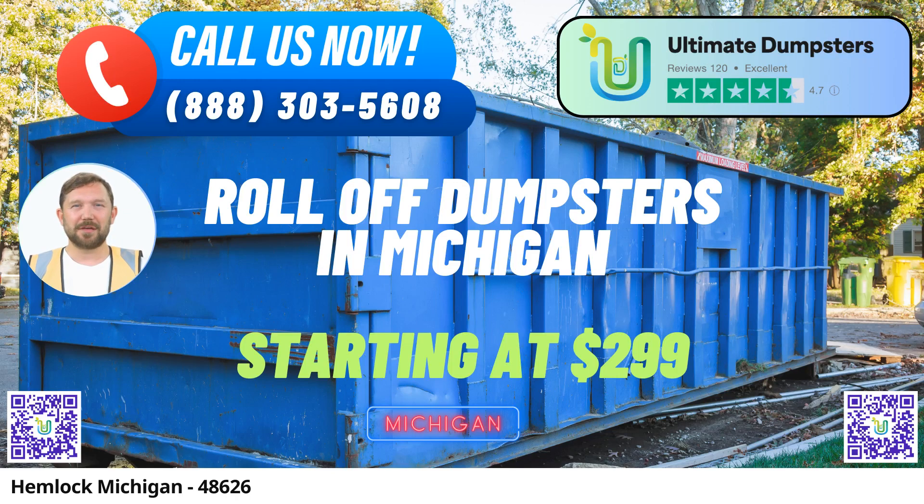Ultimate Dumpsters is your premier choice for same-day roll-off dumpster rental services in Hemlock, Michigan. With a reputation built on excellence, we provide top-notch waste management solutions tailored to your specific needs. Here's why you should choose Ultimate Dumpsters for all your dumpster rental needs.